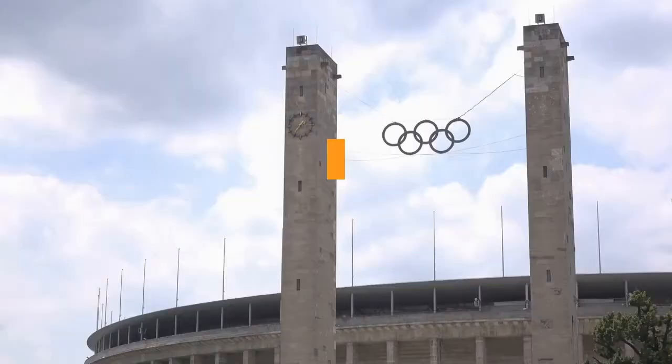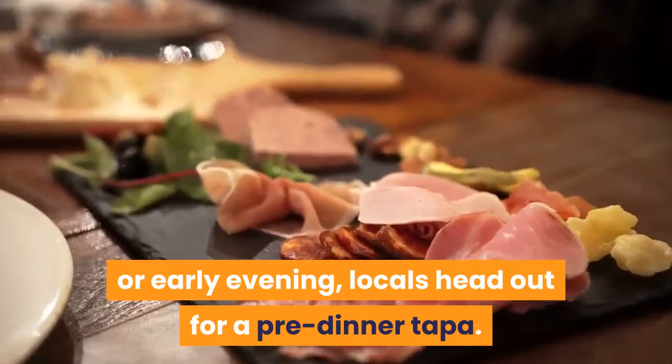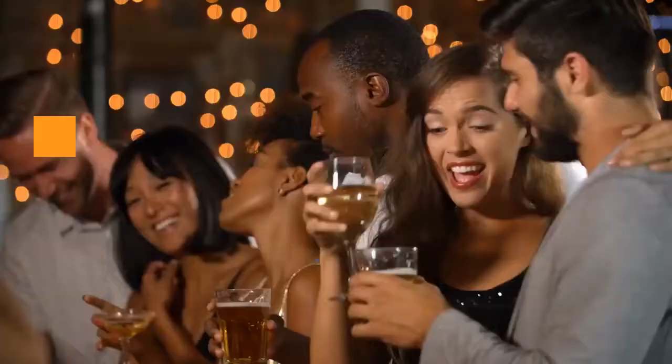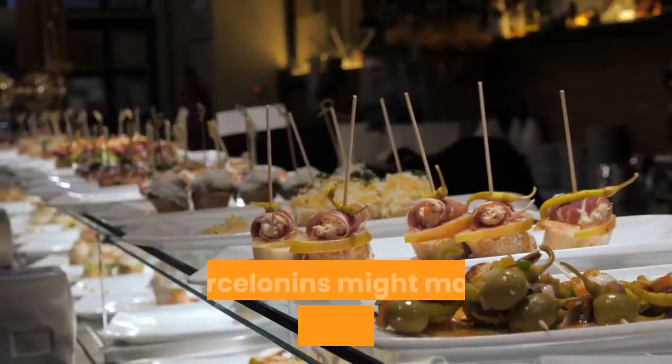Tapas. When hunger pangs arrive in the afternoon or early evening, locals head out for a pre-dinner tapa. This means heading to the local favorite for a bite of anchovies, sausage, squid, wild mushrooms, roasted peppers or dozens of other tempting morsels. Wine, cava and beer all make fine accompaniments. Many tapas spots are lively stand-around-the-bar affairs. When it's time for a change of scenery, Barcelonans might make their way to dinner or just head to another tapas bar and skip the sit-down formality altogether.